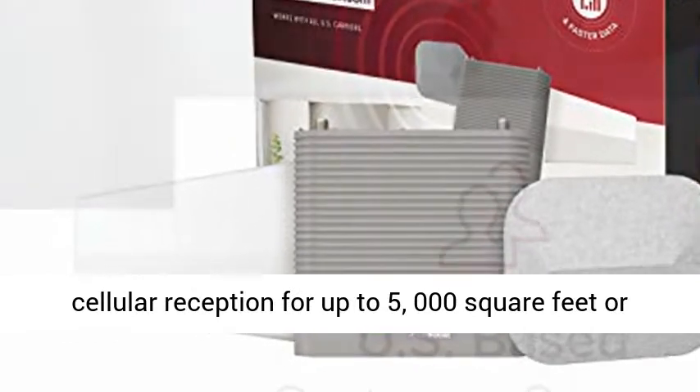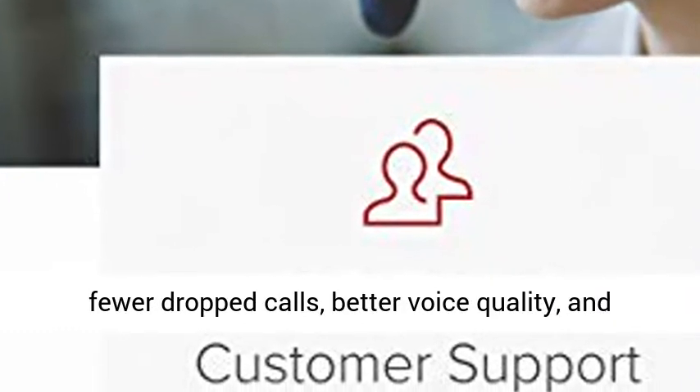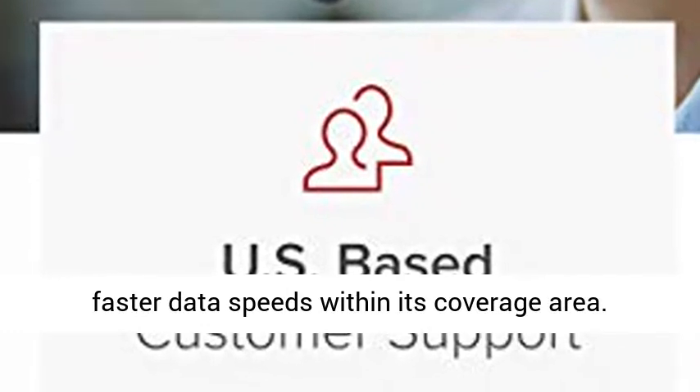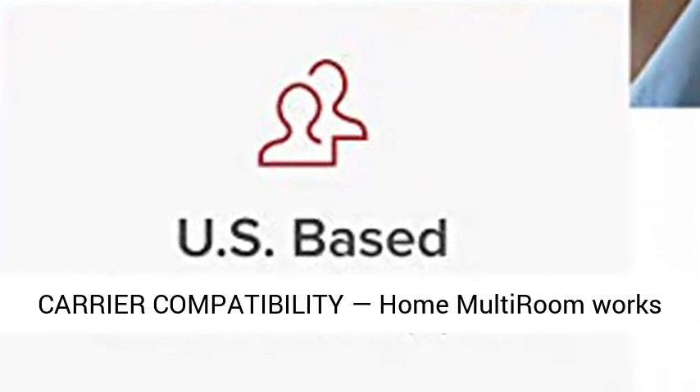The Home Multiroom provides enhanced cellular reception for up to 5,000 square feet or up to 3 rooms, allowing everyone to enjoy fewer dropped calls, better voice quality, and faster data speeds within its coverage area.